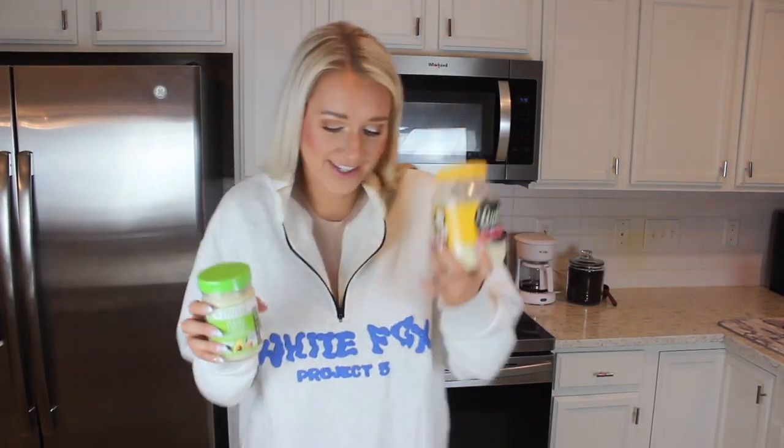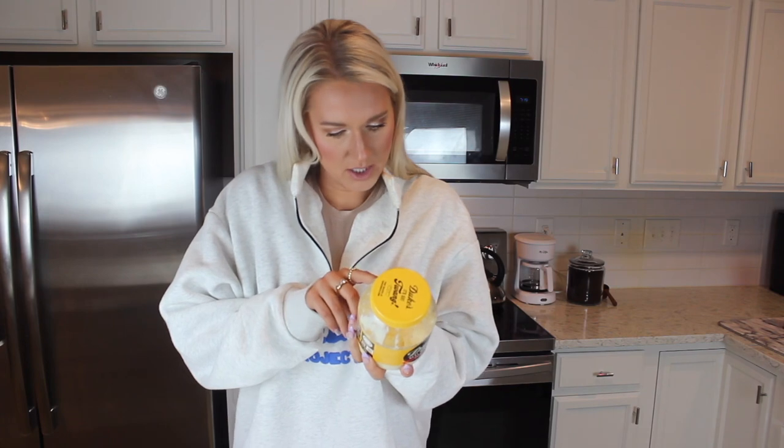We have a mayonnaise made with avocado oil. It tastes really good. One tablespoon is 100 calories, no added sugar. The ingredients: avocado oil, organic eggs, organic egg yolks, organic vinegar, organic rosemary extract, and salt. This is what I make my tuna with. Of course I'm from the South so I still have a thing of Duke's, and sometimes I combine the two — a little devil on the shoulder, a little angel on the shoulder.